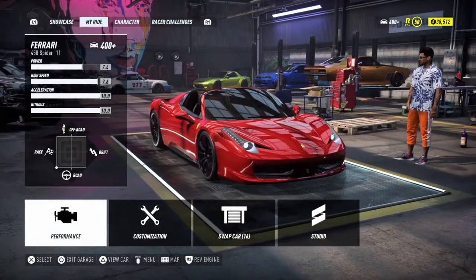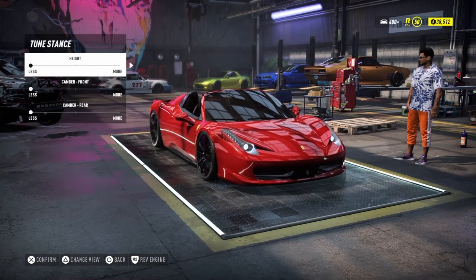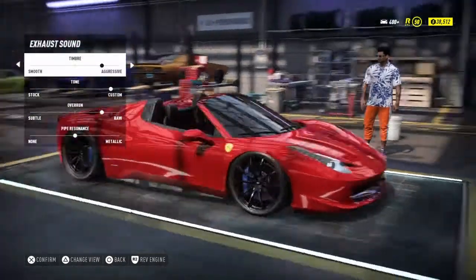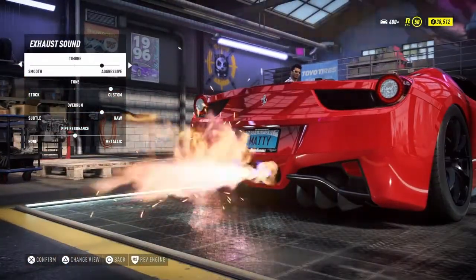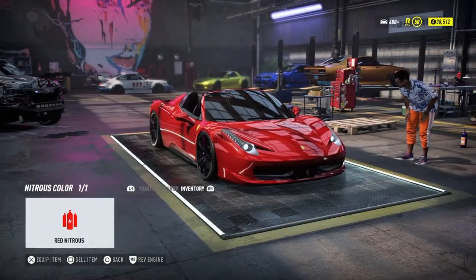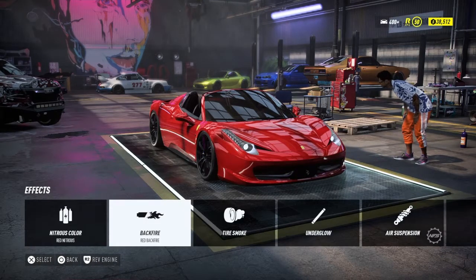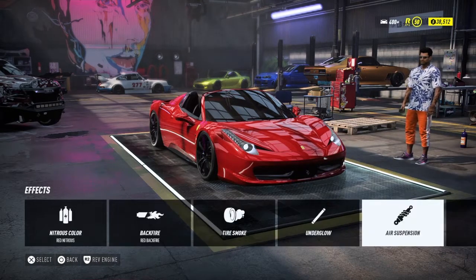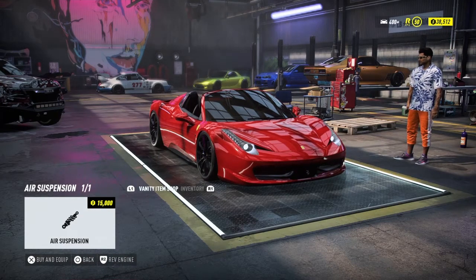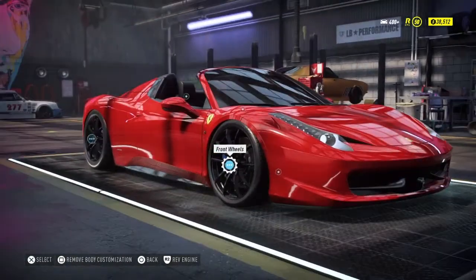For customization, we're gonna stance it. I already know what I want for the camber — the back needs to go up by two to be even with the front. I already tuned the exhaust and that is the best thing I've probably ever heard in my life. Since it's red because it's a Ferrari, we're keeping it red — red backfire and red nitrous color. Air suspension might be something to consider but we can't preview it, so we'll leave that for now.